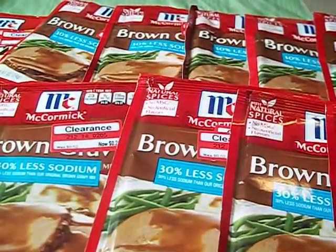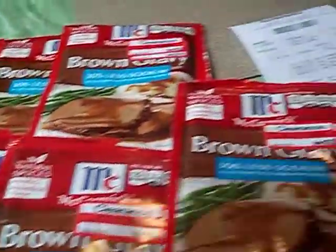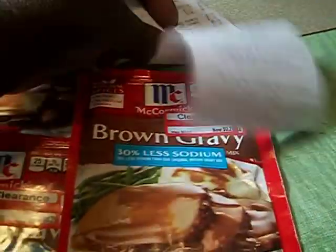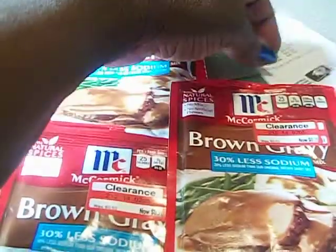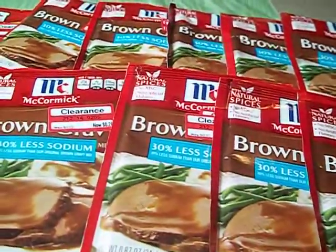I picked up a total of 12 of these, and I only had to pay — here's my receipt — three dollars and 12 cents. I used one of my Target gift cards, so that was no money out of pocket. If you are at Target, you need to go check out their clearance section and see what kind of things you can find.